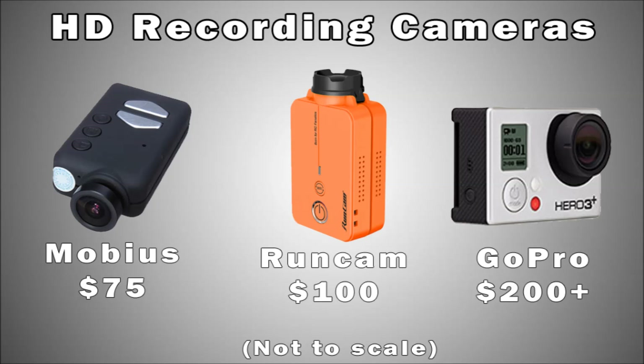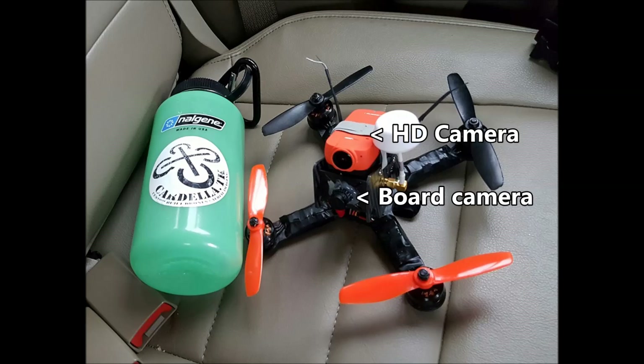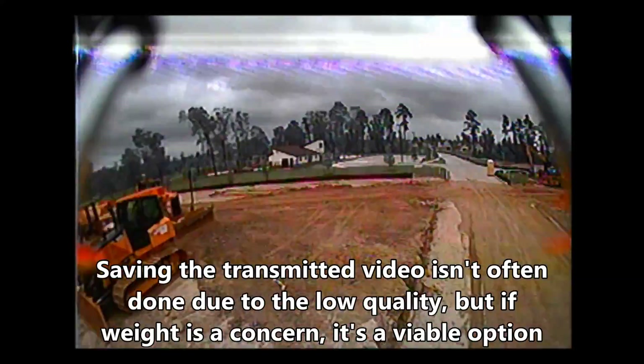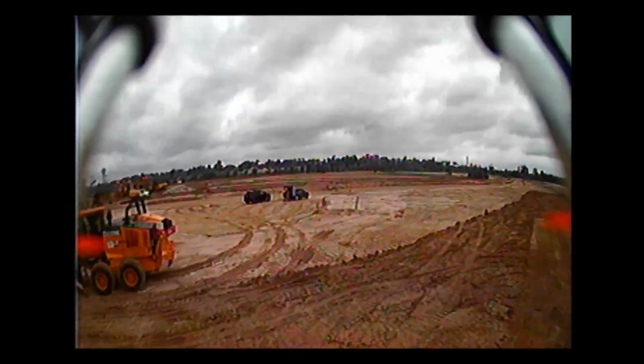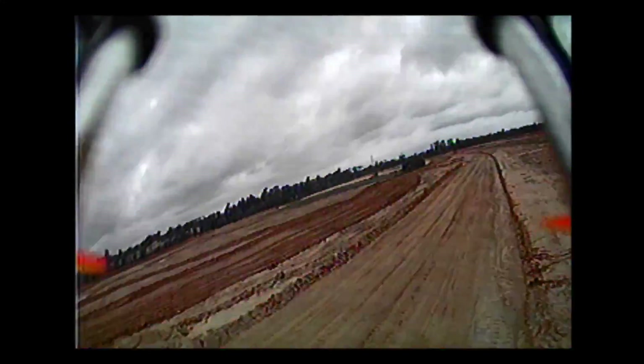Why is that important? Well, a lot of FPV flyers will put a recording camera on their quad — like a GoPro, Mobius, or RunCam — and then they'll also put a board camera. The board camera transmits lower quality video but it's much quicker. People usually play back the HD video so friends can relive the experience. This method lets you take the video from the FPV feed and play it back, which helps describe to your friends what you're actually flying off of.